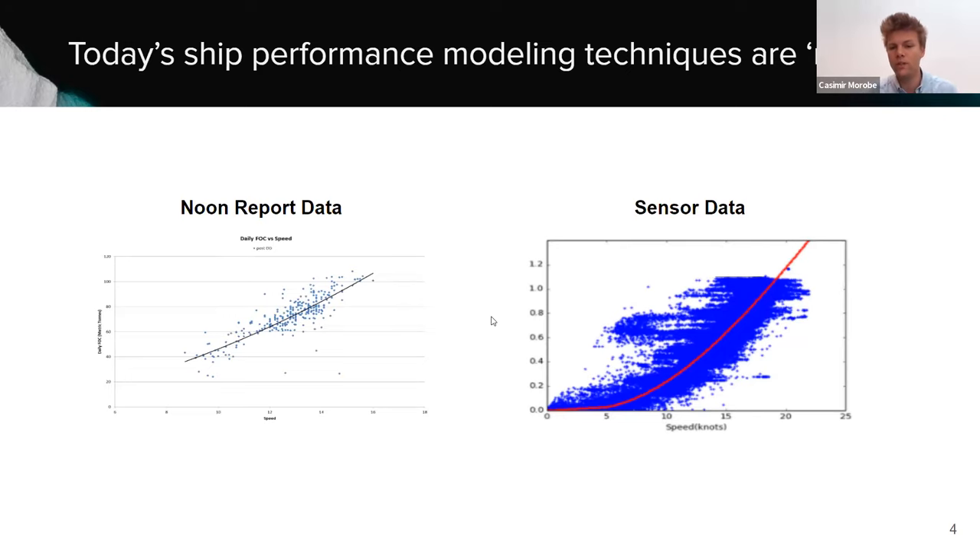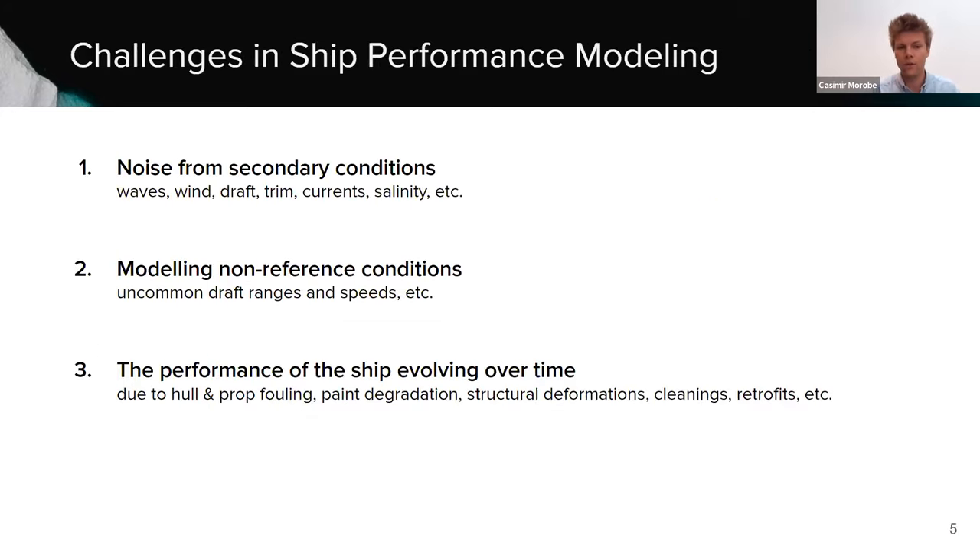Ship performance modeling is simply very challenging for three main reasons. First is the impact of all secondary conditions that influence the speed-fuel relationship: waves, wind, draft, trim, current, salinity, water temperature, water depth, and many more. Second is the challenge of having to model non-reference conditions. Most traditional techniques start from a sea trial curve and apply some corrections and tweaking. The problem is that a sea trial curve is only valid for design drafts, design speeds, and good weather conditions — once you extrapolate to actual operating conditions, it quickly becomes inaccurate.